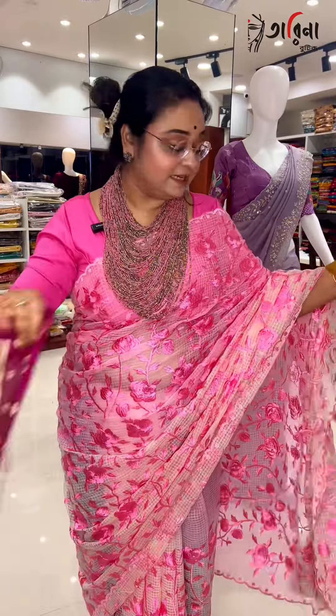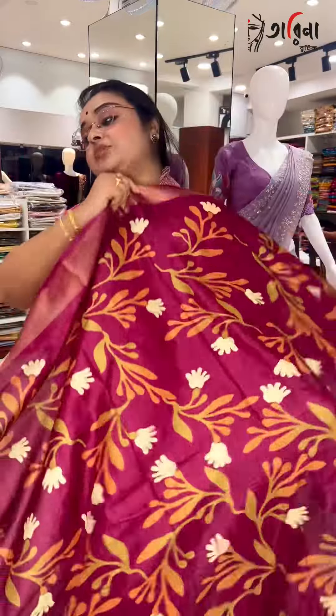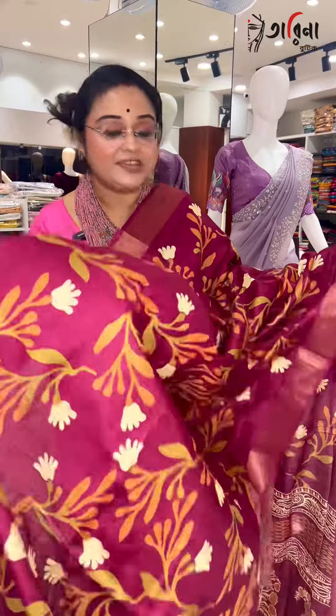Coming to the next color option, it is a beautiful wine color, which is a light magenta color. It is a beautiful color. From this product, you can use the different options here.